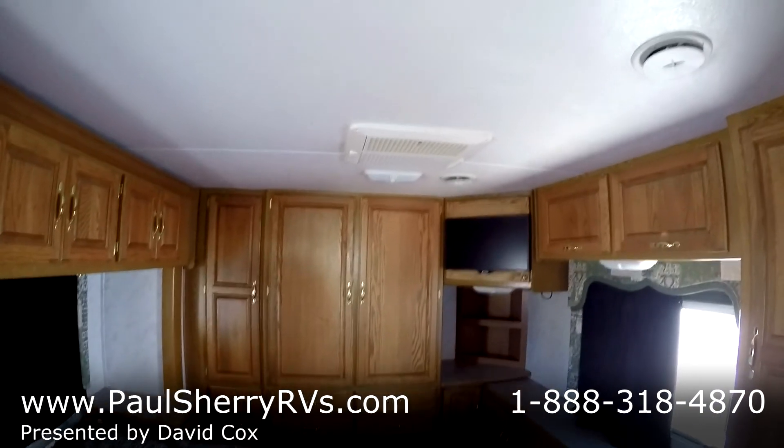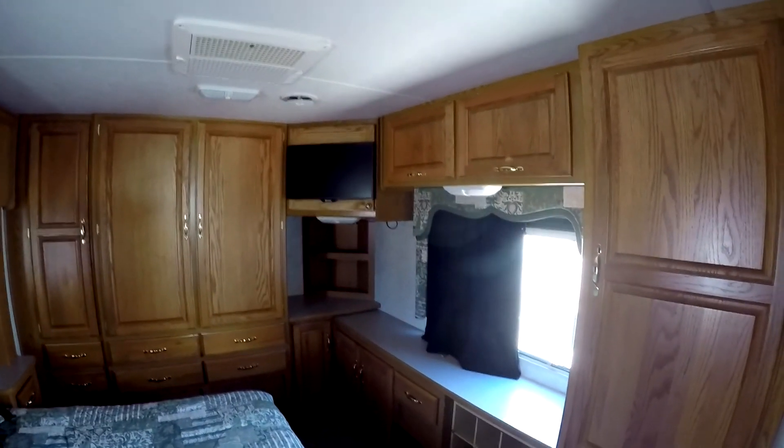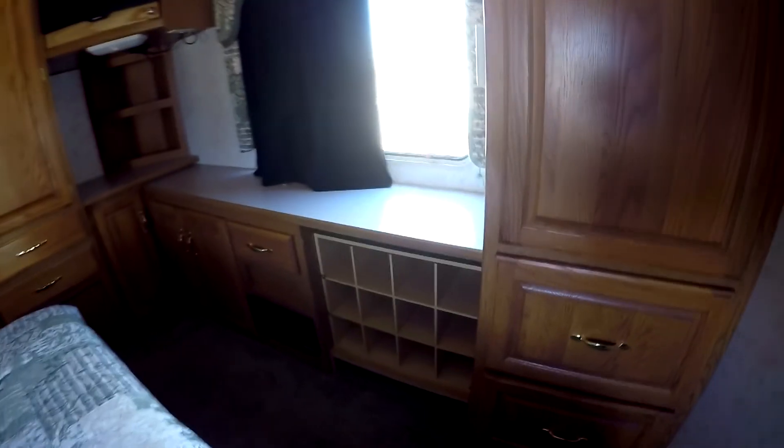It has two air conditioning systems, all ducted. Second TV there. They built a shoe rack here — very nice feature. Another closet. And a walk-around queen bed with nightstands and outlets on each side.